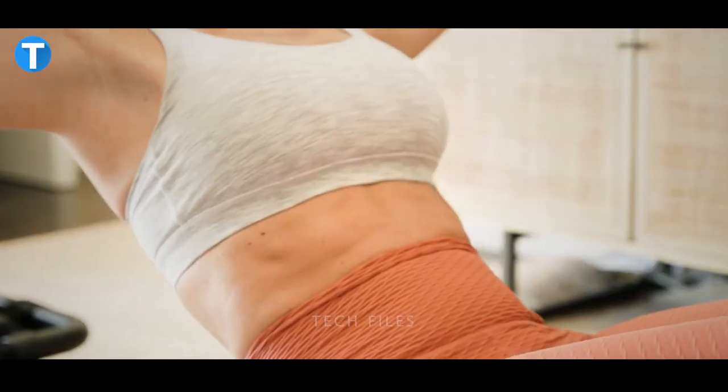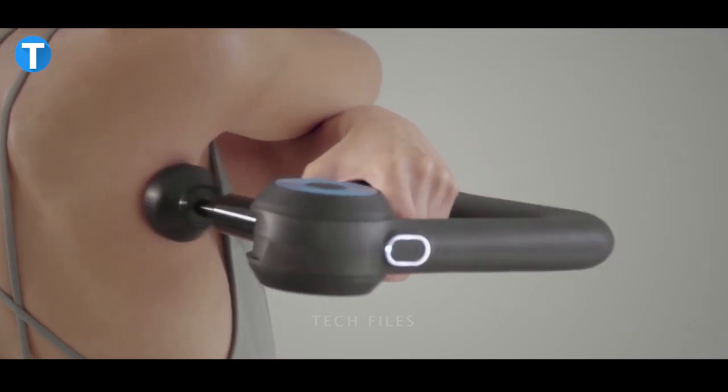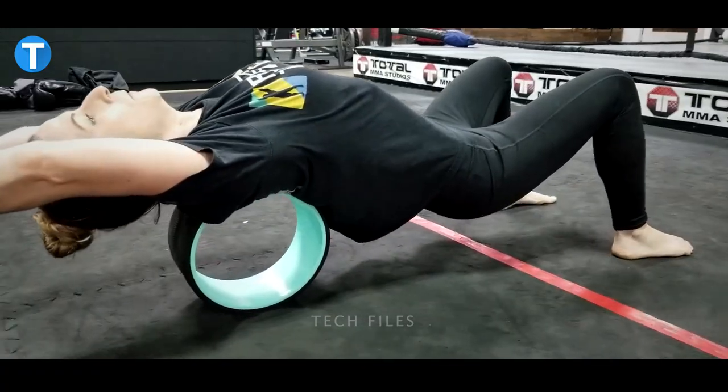Have you been worried about how you could get healthy, get fit, and look after your health more comfortably in the comfort of your home? Well, here are certain inventions you need for a healthy life. Let's have a look at them.